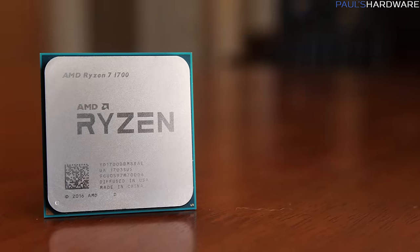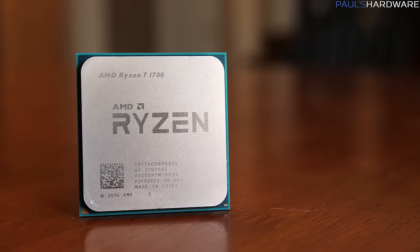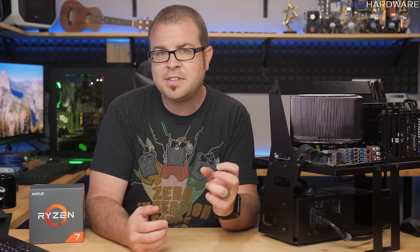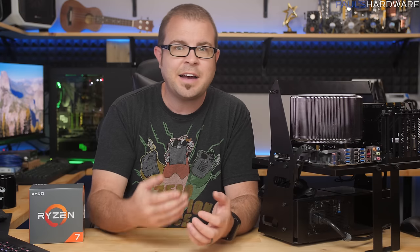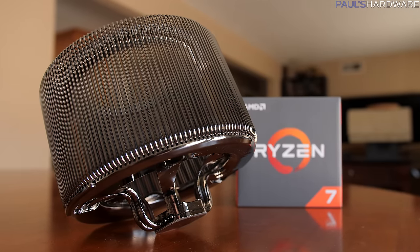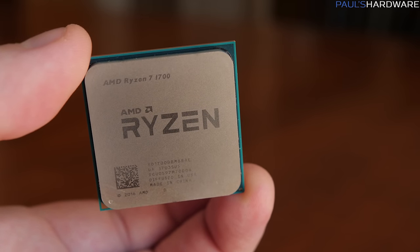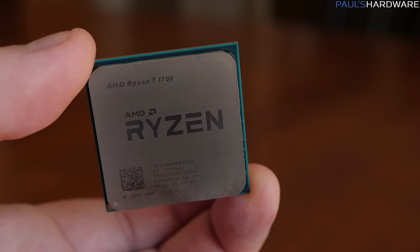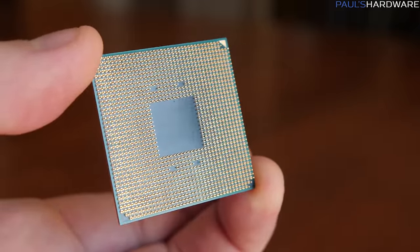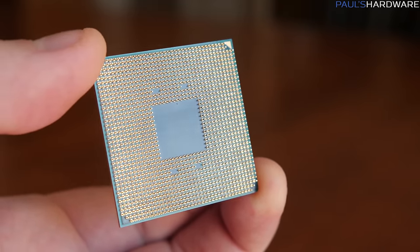Although the Ryzen 7 1700 has a 65W TDP, it is still an 8-core 16-thread CPU like the 1700X and 1800X. The 1700X and 1800X run at higher frequencies, so the TDP or thermal design power is rated at a higher wattage — basically the amount of heat the cooler needs to absorb and dissipate, 95W for those higher-end ones. Since the 1700 only runs at 3.0GHz base and 3.7GHz turbo, and was running at 3.2GHz under load across all cores, it shouldn't get quite as hot, hence the lower 65W TDP.